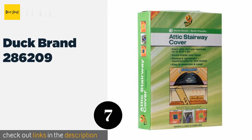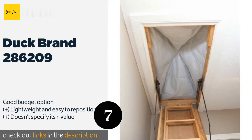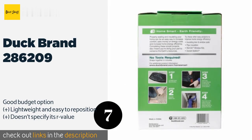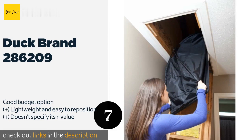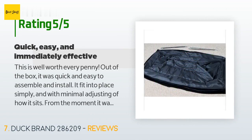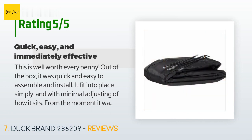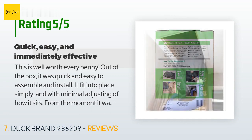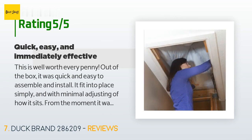The next product is the Duck Brand 286 209. If you can put a tent together, you can install the Duck Brand 286 209, as it uses flexible rods inserted in the fabric to stay in place. The price is approximately $34, and there are 43 reviews with an average rating of 4.5 stars. A customer said: 'This is well worth every penny. Out of the box it was quick and easy to assemble and install. It fit into place simply and with minimal adjusting. From the moment it was in place, the cold draft from the attic ceased within minutes and the temperature of the house was warmer. It's remarkable that such a simple device requiring almost no effort could make the whole house more comfortable in an instant.'